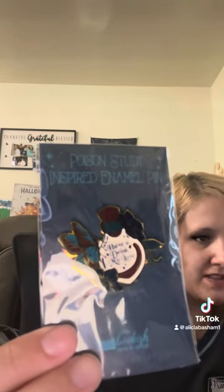Next I see our pin. It is a Poison Study inspired enamel pin — 'Have a Drink My Love.' I don't know if I've ever heard of Poison Study. The card says: 'Have a Drink My Love' — Maria V. Snyder — this Poison Study inspired enamel pin, designed by Bluey Boo, retail value $13. I like the butterfly and stuff on it, it's so pretty. I'm gonna have to look up that book.